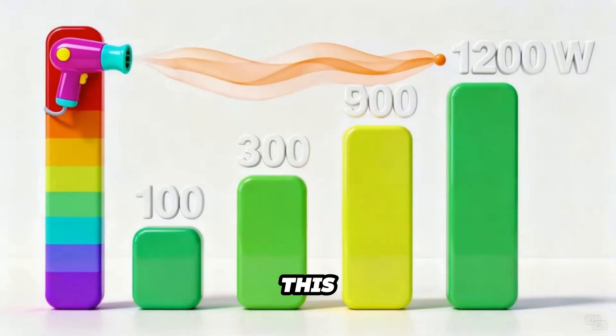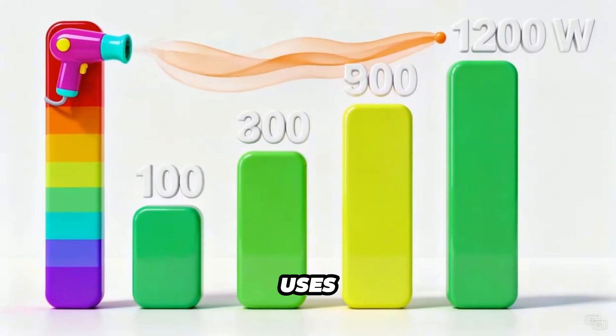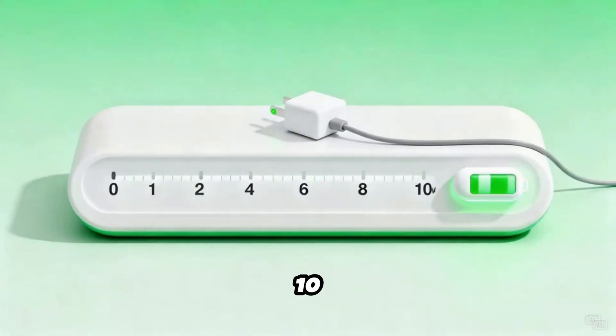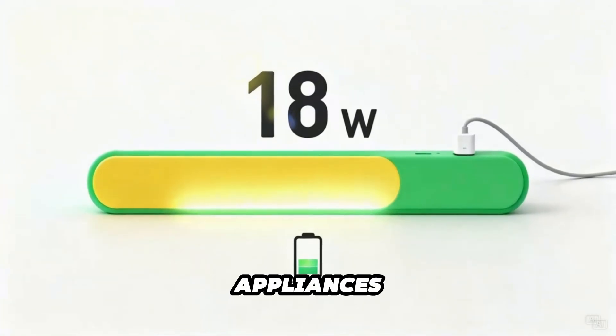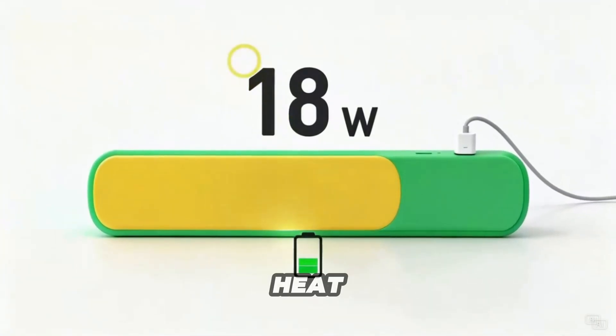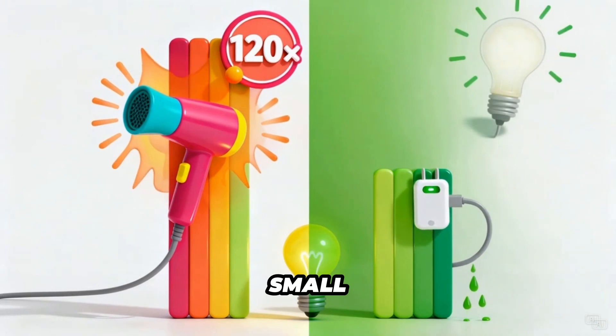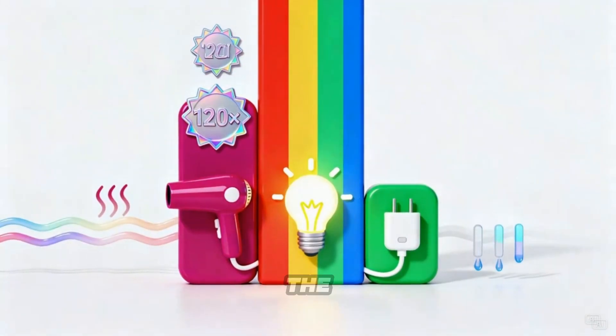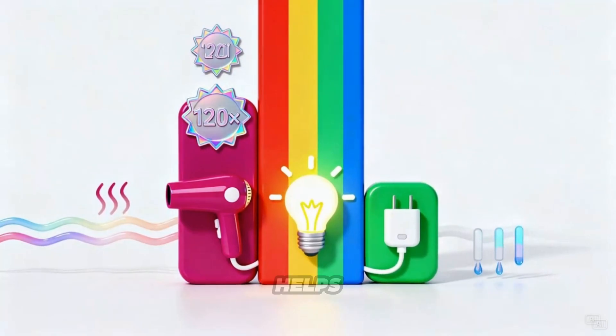Now compare this. A hairdryer uses about 1,200 watts. A phone charger? Barely 10. That's a huge difference. Big appliances eat up lots of power because they create heat or motion, while small gadgets sip gently. Understanding that helps you know which things use the most energy at home, and why turning some off really helps.